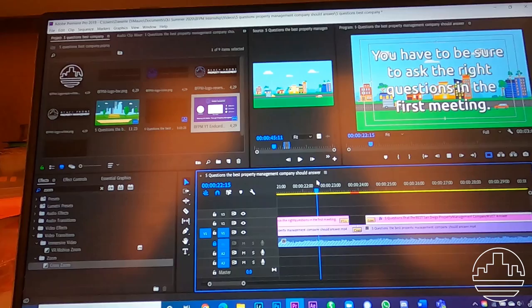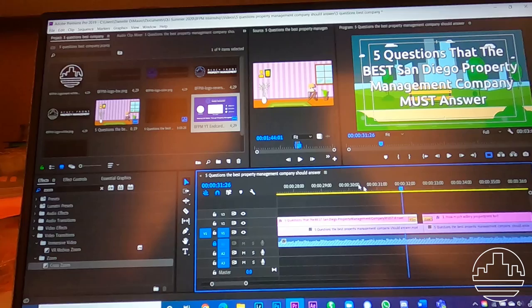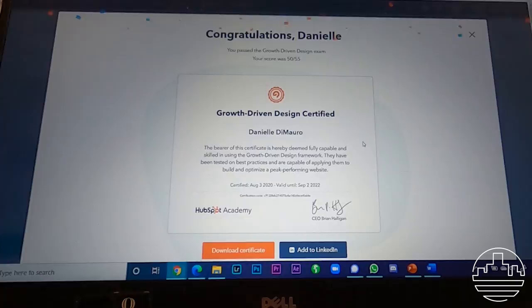One of the first things on my to-do list is to make an animation video for Beachfront. This one is on the topic of five questions that the best San Diego property management company must answer. I also completed a certification through HubSpot Academy for growth driven design.